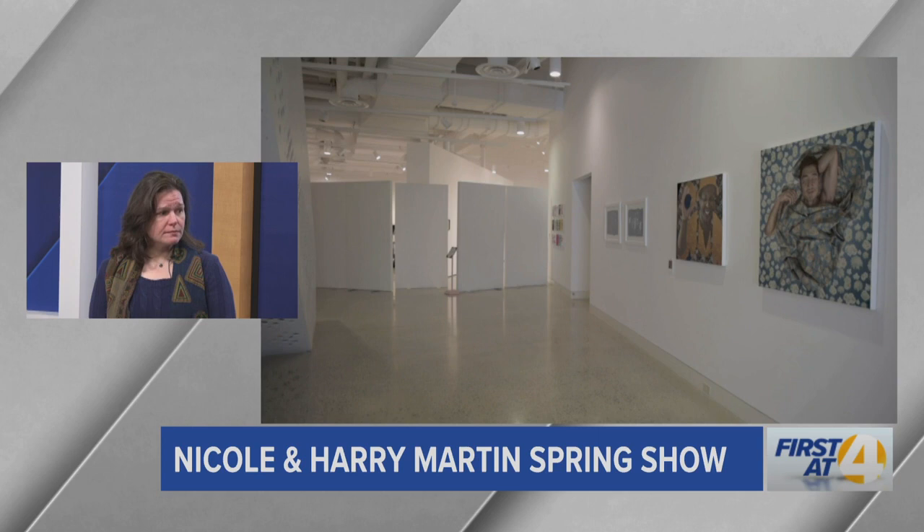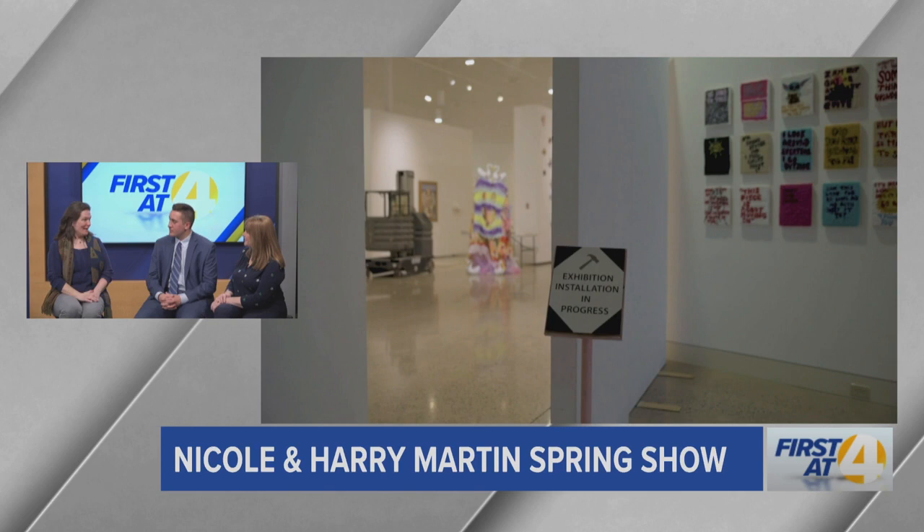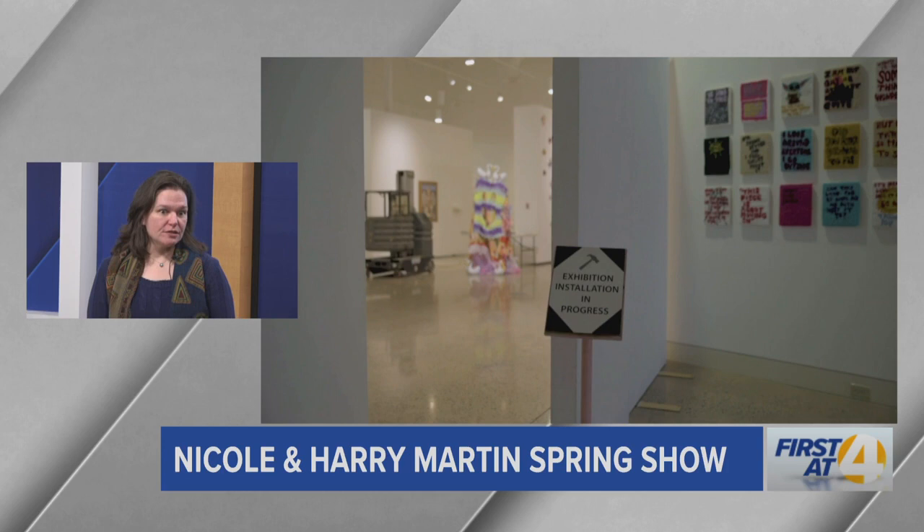What are you most excited about in terms of artwork coming in? I have a lot of favorites, so it's hard to pick one. I think there's some really exceptional painting here as well as sculpture. There's some really interesting carving from antlers, which are really beautifully and intricately done. So very excited about that.